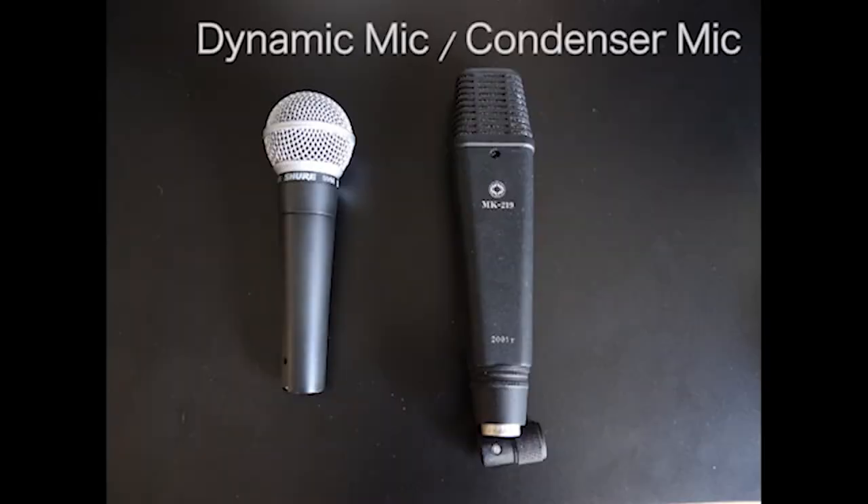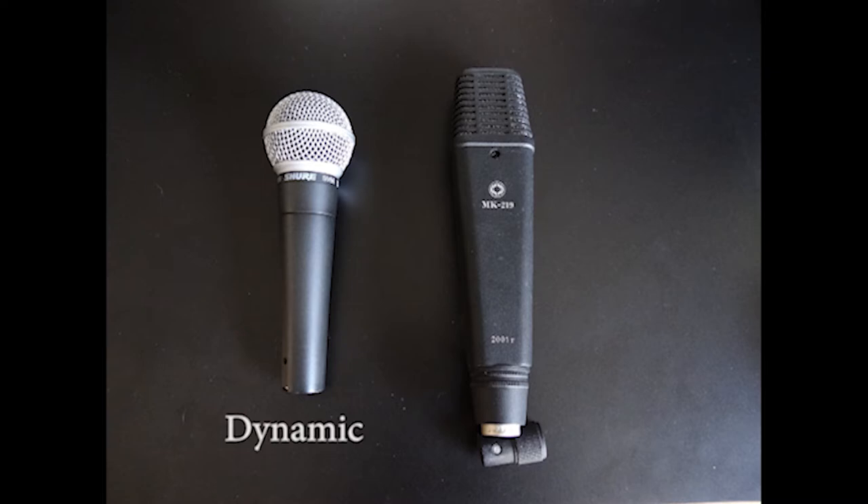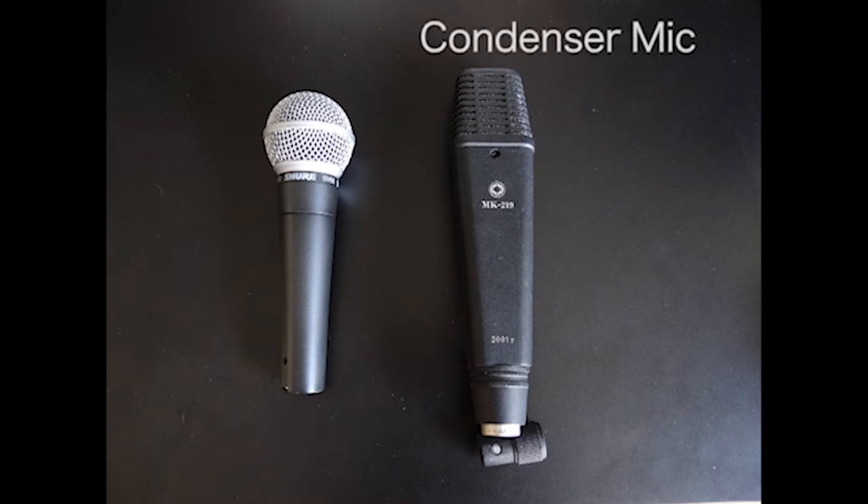You'll need a microphone. There are two types: a dynamic and a condenser microphone. A dynamic microphone has what's called a dynamic moving coil that picks up the sound — it picks the sound up in a more organic way. A condenser microphone requires power to function and picks up a lot of detail in the room. Depending on your application, you may want a dynamic or a condenser microphone.